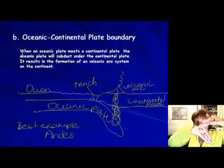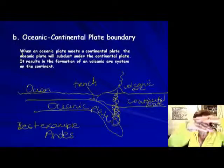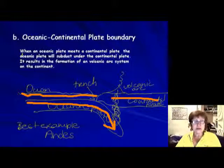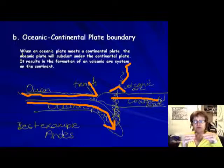As the magma melts, the volcano is always going to be on land — not in the ocean. The oceanic plate goes down underwater, the lithosphere plate subducts, and the continental plate stays up. The magma comes up and makes the volcanic arc, always on the continent. The trench is right at the subduction zone. The best example of an oceanic-continental plate boundary is the Andes.